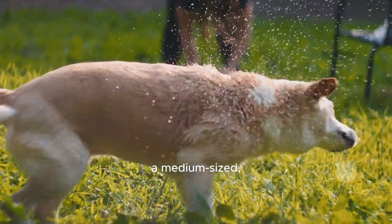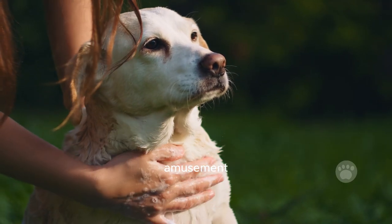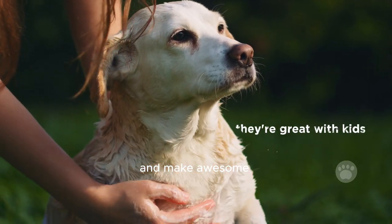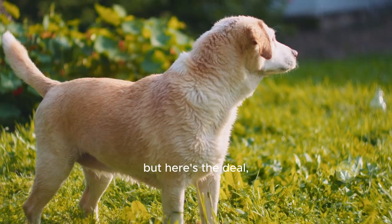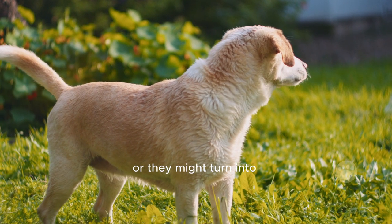A medium-sized, full of energy, and sometimes cheeky pup that'll keep you on your toes and provide endless amusement. They're great with kids and make awesome family pets, but they need lots of exercise and mental stimulation, or they might turn into little troublemakers.